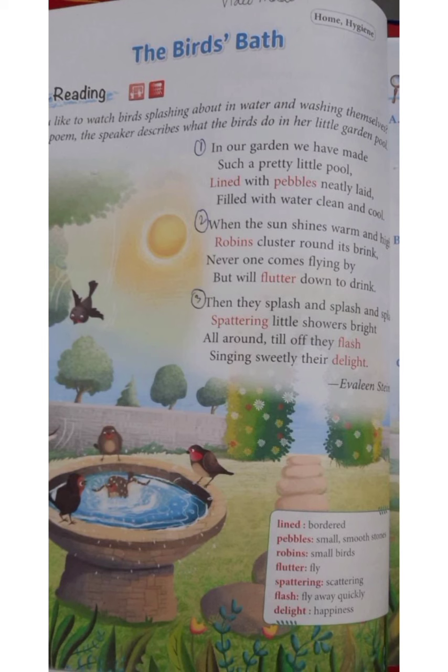The third stanza tells us that the robins splash and enjoy in the cool water of the bird bath. They spatter the water all around like little bright showers. After having a bath in the cool clean water, they are so happy that they fly off singing sweetly, showing their joy.